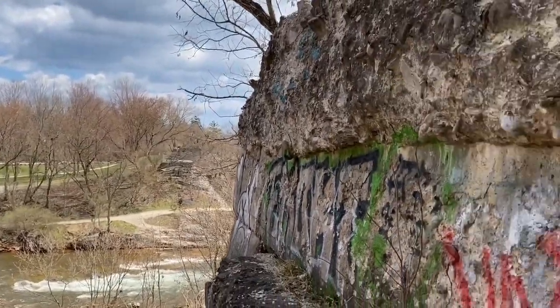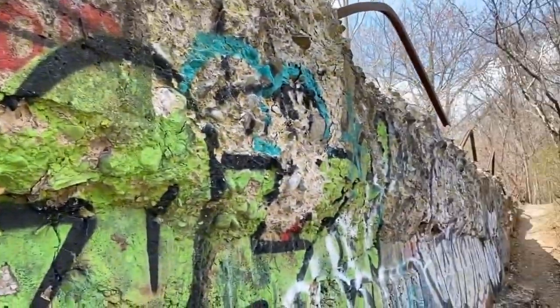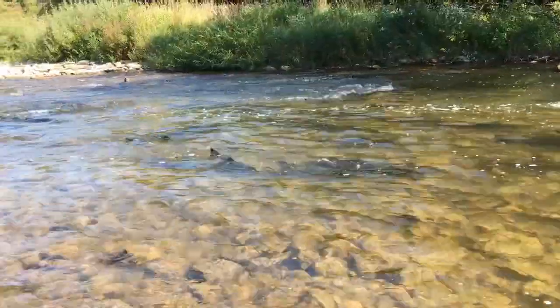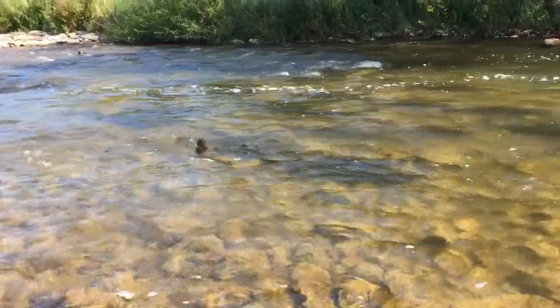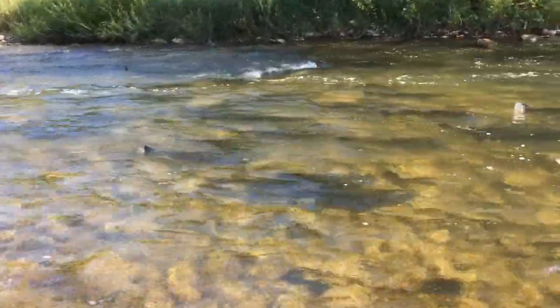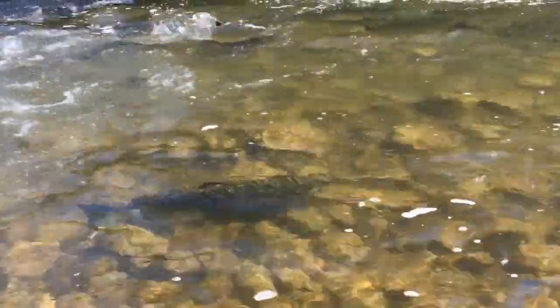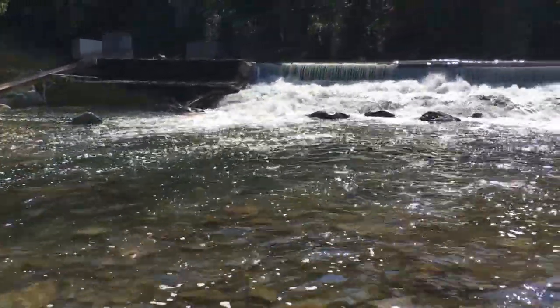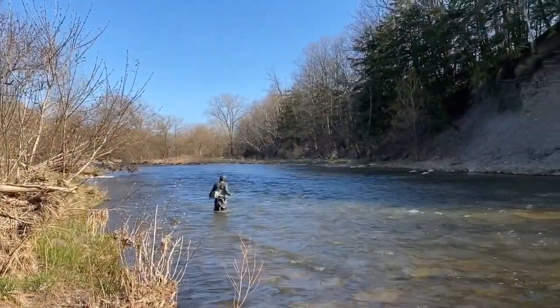At one time, the Credit River supported a large population of Atlantic salmon. Dams like this one and 60 other dams along the Credit River drove that population to extinction. Today, there are salmon living in this river again, but these are introduced salmon, such as Pacific Chinook salmon, which migrate up the river every September and October. The river also plays home to rainbow trout and introduced steelhead, and these stocked fish have made the Credit River a favourite among many fishermen.